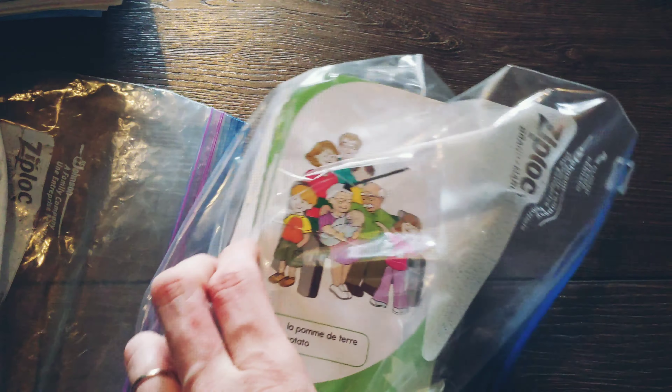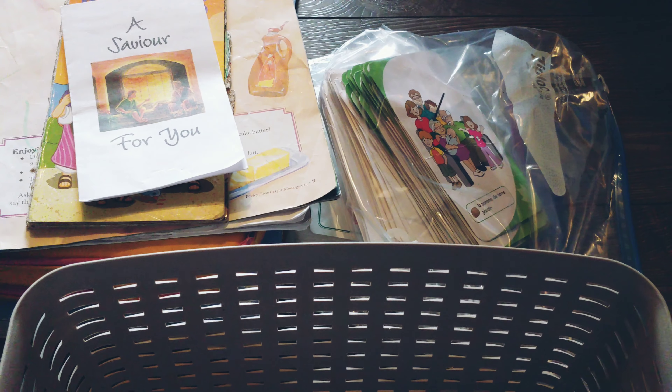And that's basically everything that we use - I just put it all in this simple bin from the dollar store. Thank you for watching! I think I'll do a preschool video and possibly a grade three or four one at some point when I get to it. Okay, bye!